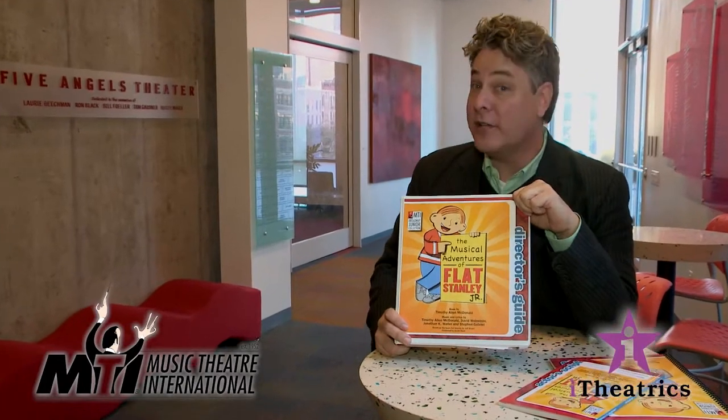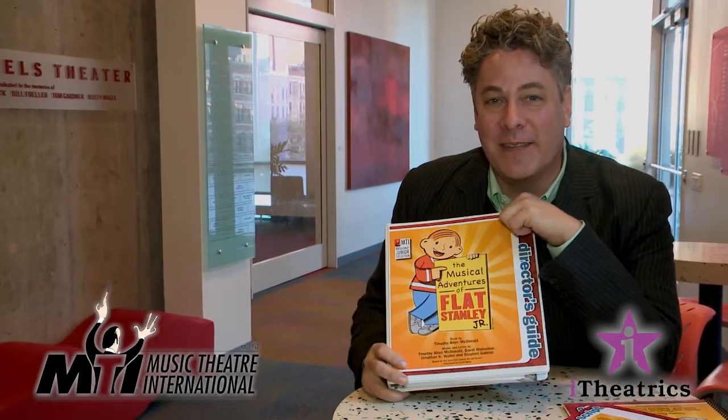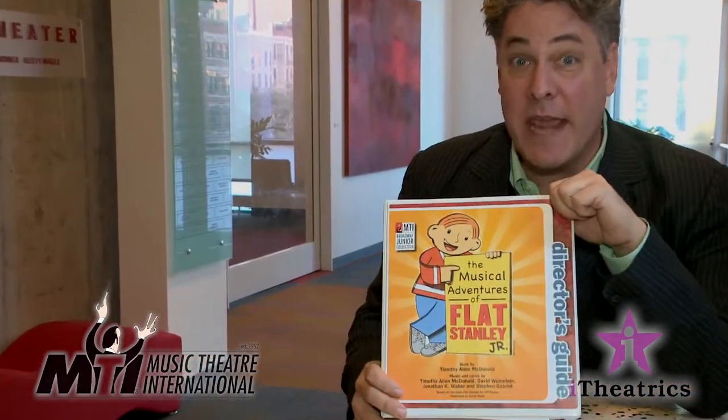Over the next few years, iTheatrics will be adapting every title in the Broadway Junior Collection, including all kids titles, to match our new Show Kit design. I'm Tim McDonald. Thanks for checking in with us. Now go out there and make a musical.